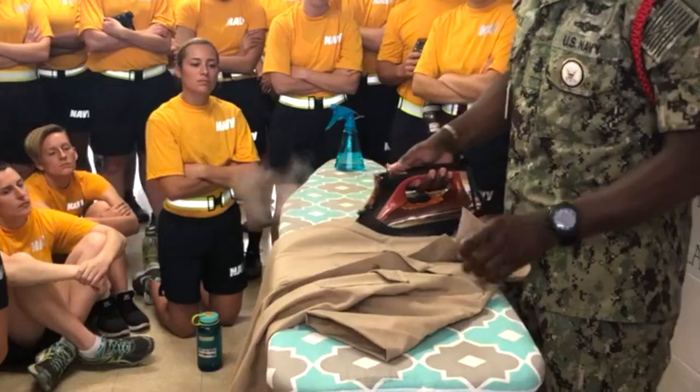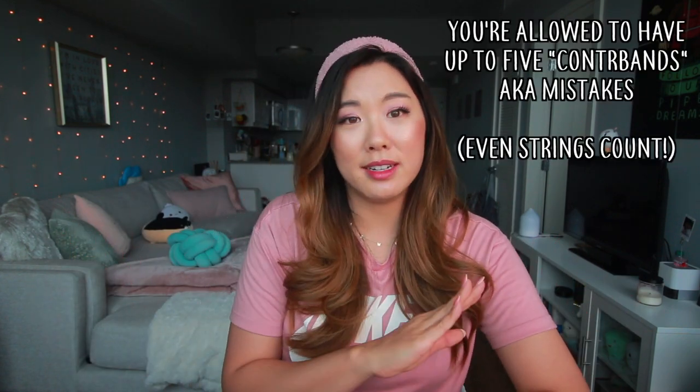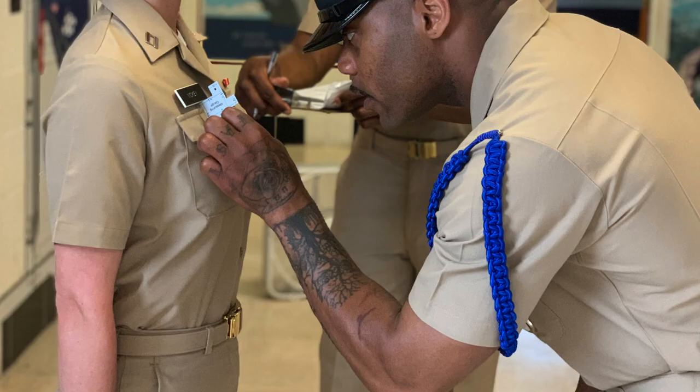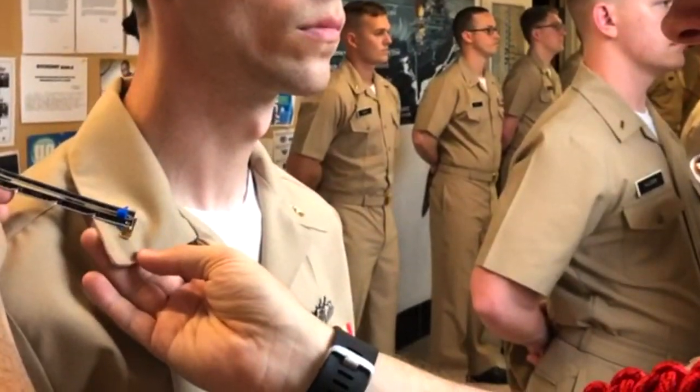Expect a uniform inspection. We only had one, in our khakis. You'll present yourself in full uniform — ladies, that means hair slicked back in a nice bun, modest makeup is allowed, and your uniform has to be in tip-top shape and nicely ironed. During uniform inspections, the chief or senior chief will pretty much be in your face, measuring to the nearest inch where your pins, name tag, and insignias are placed.